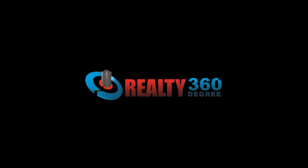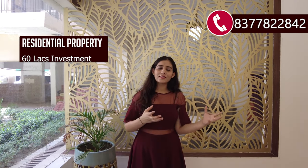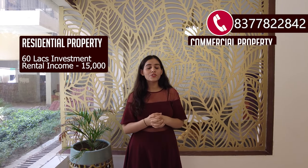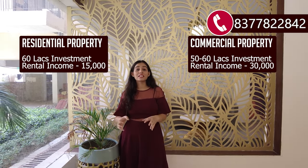How do you invest in commercial properties or residential properties? If you are looking for a property from an investment purpose, then commercial properties are the best. For example, if you buy a residential property with 60 lakhs, you will get around 15,000 rent in the city. But if you buy a commercial shop, you will get around 30,000 to 35,000 rent.